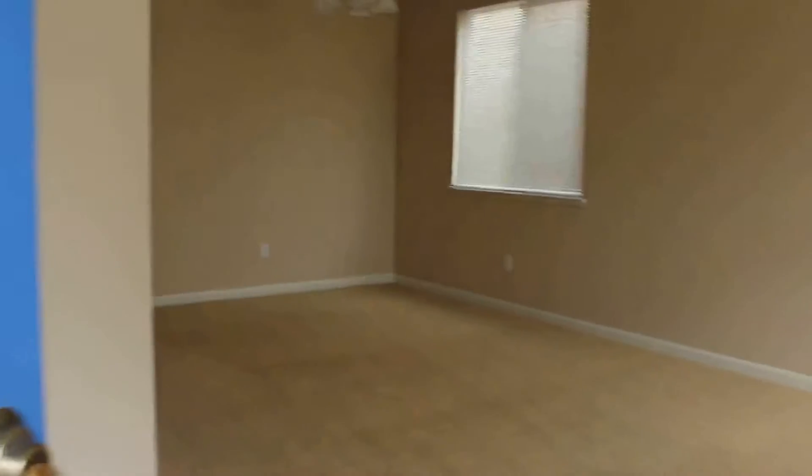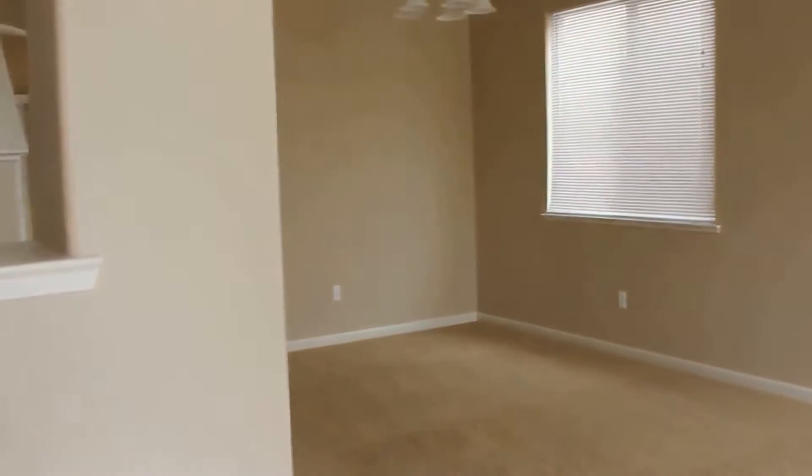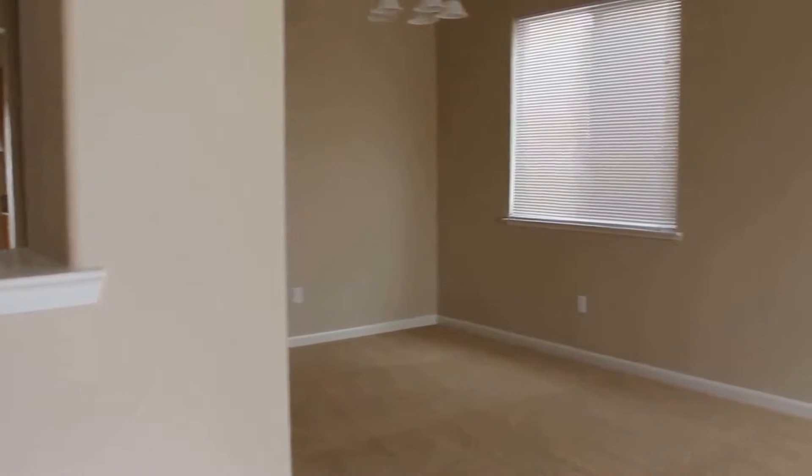So when you first walk in the home, you have this nice large living room slash dining room area. On the back side of that is the kitchen family room area, and there's a bedroom and bath downstairs. One of the nice things about this is it has very nice high ceilings — it really opens up the room.